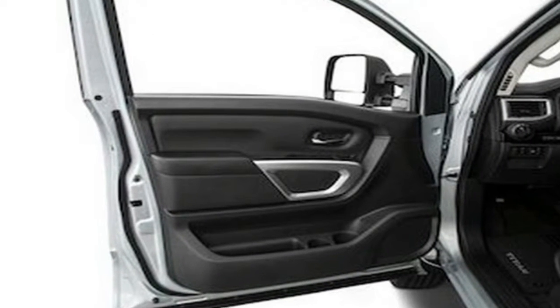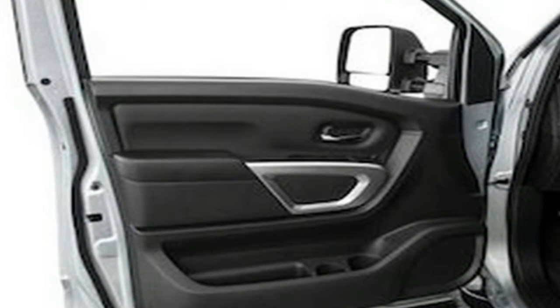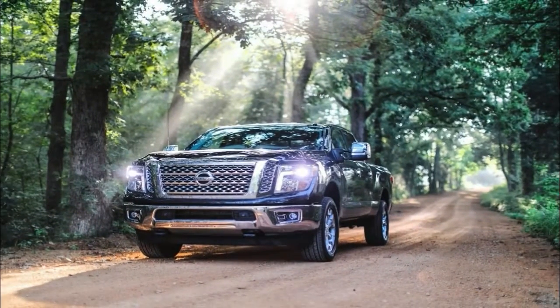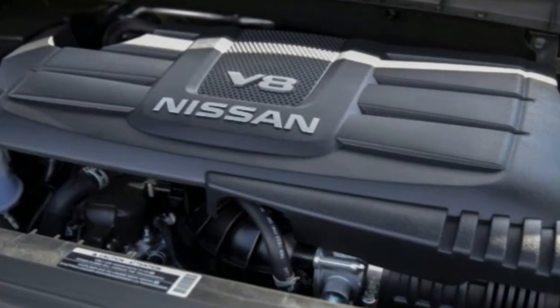The second engine is a 5.0-liter Cummins turbodiesel V8, paired with a 6-speed automatic and producing 310 horsepower and 555 pounds-foot of torque. As the Titan qualifies as a Class 2B truck, Nissan does not have to report Environmental Protection Agency fuel economy.